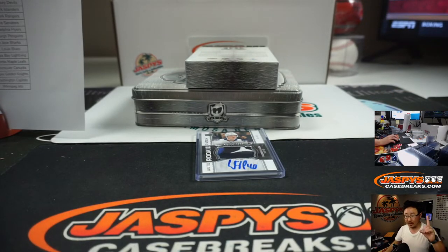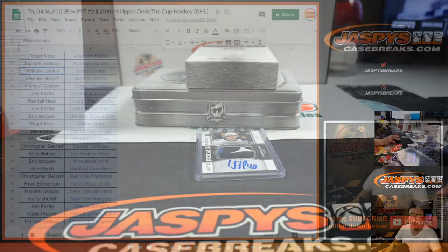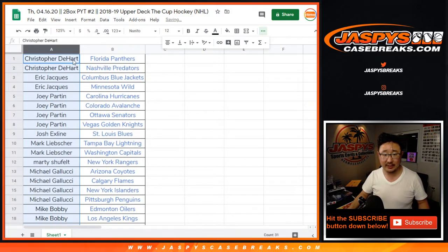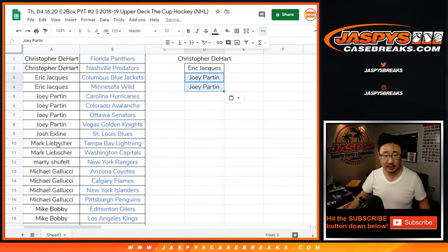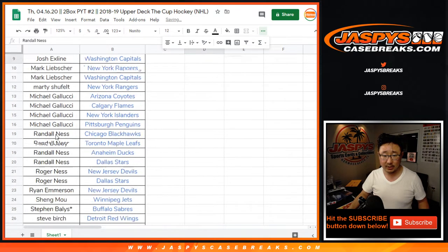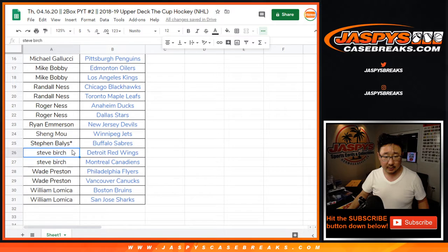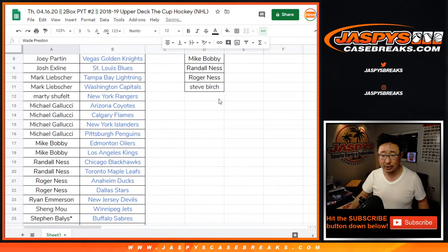Almost forgot again, but not this time. Here is the O-Pee-Chee Platinum box we're giving away if you got the requisite amount of teams. Chris got two — one entry. Eric got two — one entry. Joey got four — two entries. Mark got two — one entry. Michael got two — two entries. Mike got two — one entry. Randall got two — one entry. Roger got two — one entry. Steve Birch got two — one entry. Wade got two — one entry. William got two — one entry.